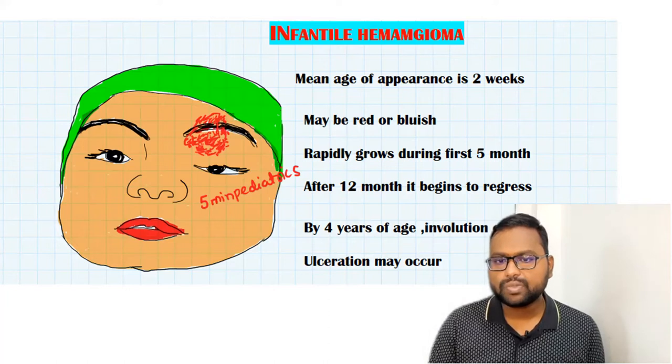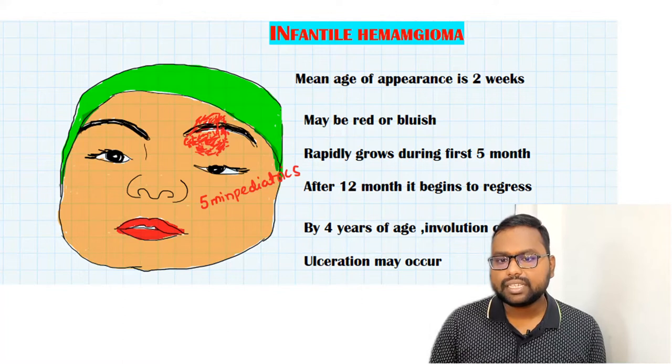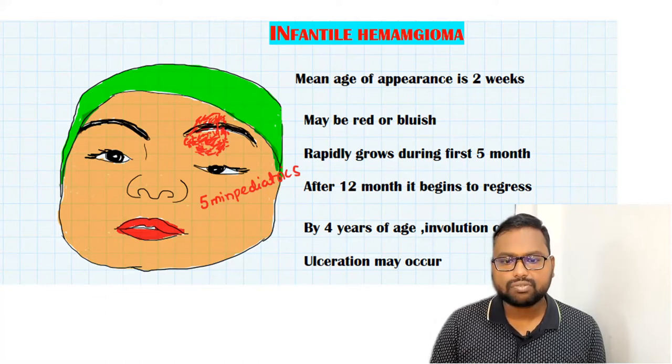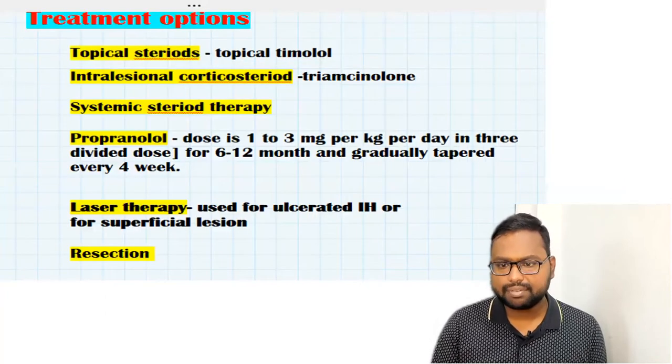Infantile hemangioma: the age of appearance is two weeks. It usually appears at two weeks of age as a red dot — it may be red or bluish. During the first five months it rapidly grows, and after 12 months it begins to regress. By four years of age, involution ceases. The common complication is ulceration. We have treatment options available.